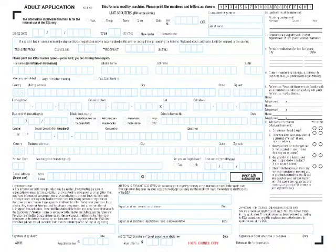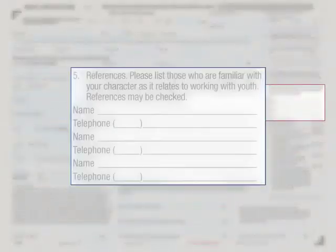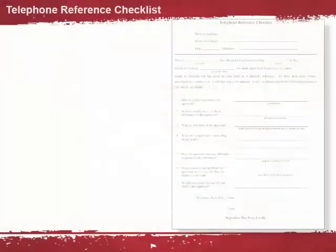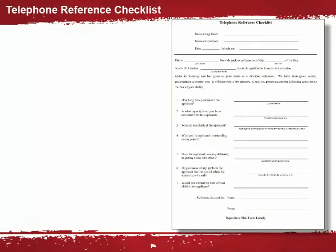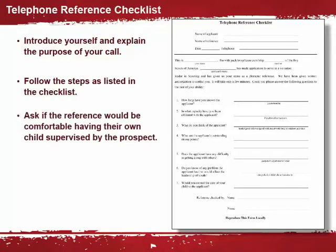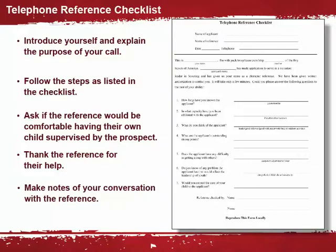Now locate the references — question five. References are checked to help the chartered organization or the district and council select qualified leaders to serve as volunteers. A telephone reference checklist can be used to check references provided by the applicant. Be sure to introduce yourself and explain the purpose of your call, follow the steps as listed in the checklist, ask especially if the reference would feel comfortable having his or her own child supervised by the prospect, and always thank your reference for their help. Afterwards, be sure to make notes of your conversation with the reference.